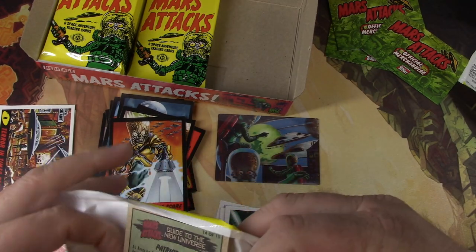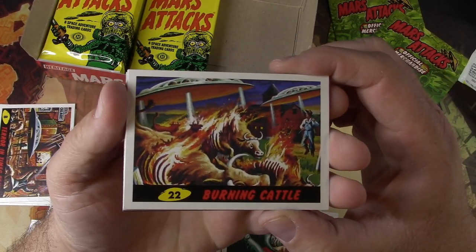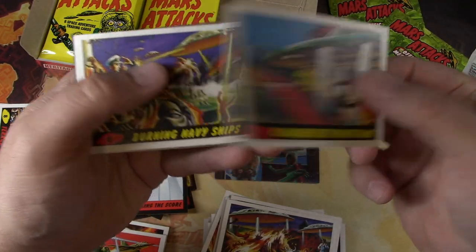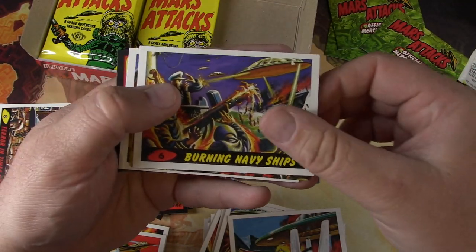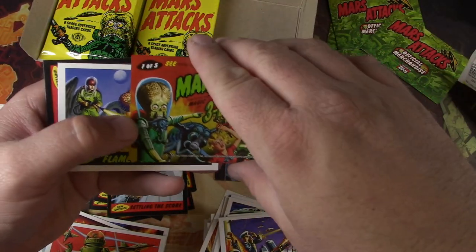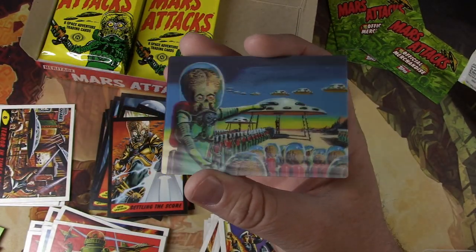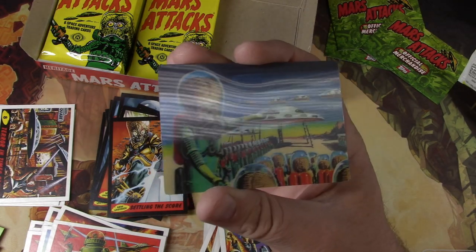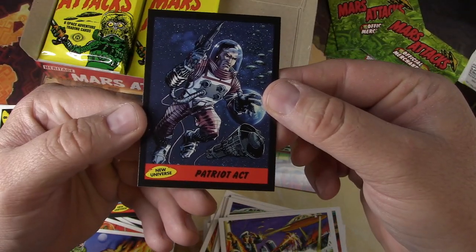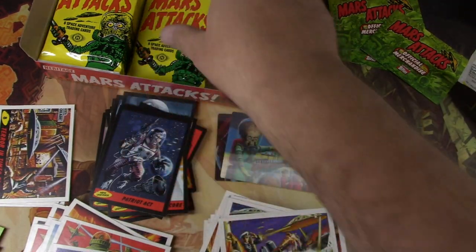Looking for that chase — let me get some kind of chase here. Burning Cattle — making some hamburgers. Charred by Martians. Another 3D card, very cool — one out of five. There it is, The Invasion Begins I believe. Flames of Vengeance. Patriot Act. Going to war with the Martians.